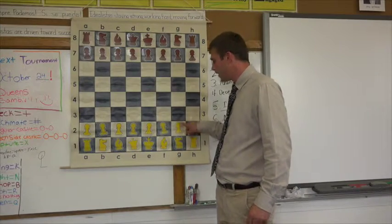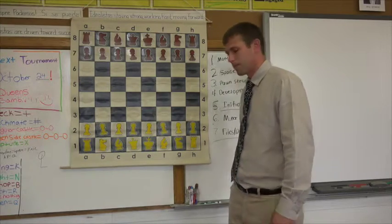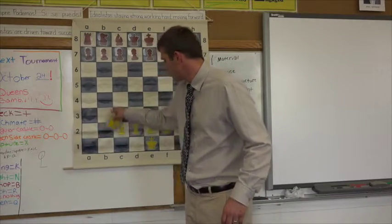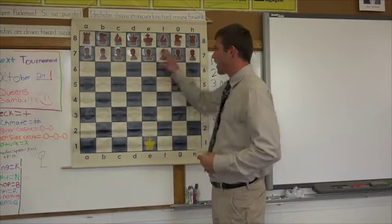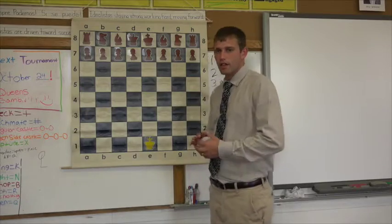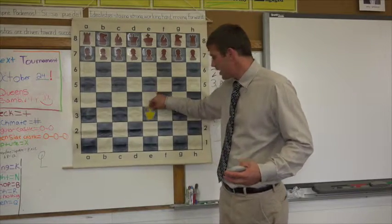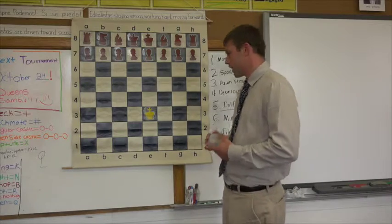The cool thing about the pawns is if they can make it all the way across the board, we call that promoting, and you can turn them into something bigger. We're going to get into that, but we're actually going to start by learning how each piece moves. I'll leave the black pieces up there so you can see how the chess board is set up, and then we'll use this blank space here to practice moving our pieces. If I were you, I'd set up a chess board beside your TV and maybe practice a few times, pausing in between each piece to make sure you understand how it works.